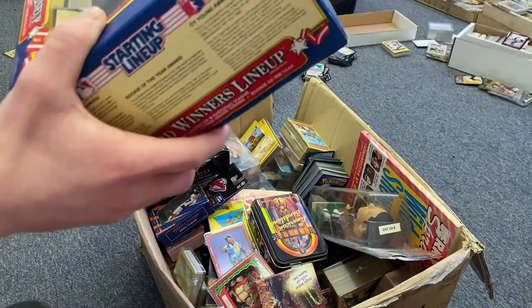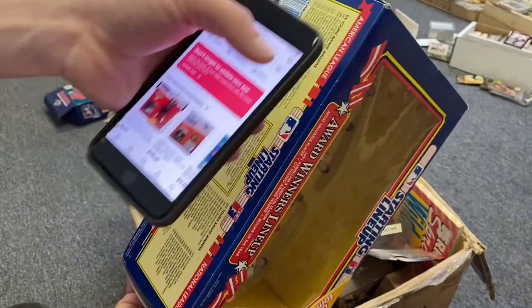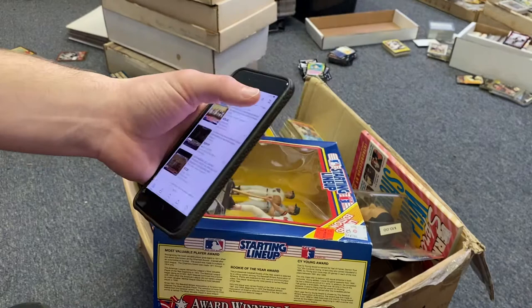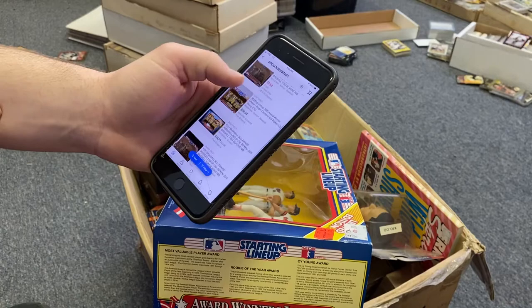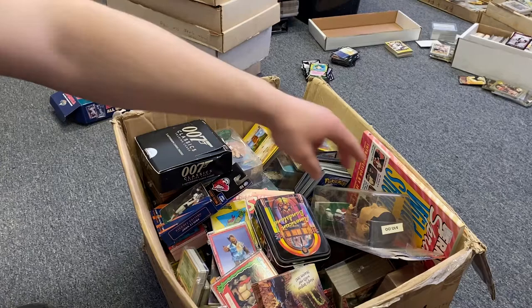The box looks like it's in pretty good shape. We'll go by eBay pricing — the barcode scanner makes that super simple. Let's see what we got: somebody has it listed for $28.50 free shipping. One sold for $30 but with shipping we'll call it about $20. Moving on.